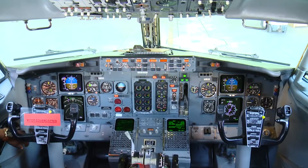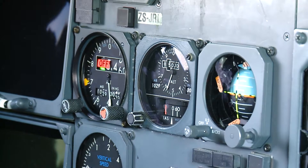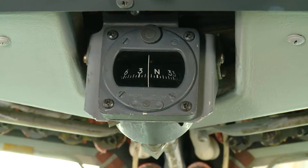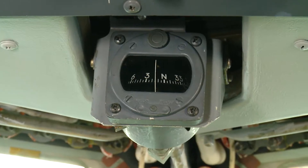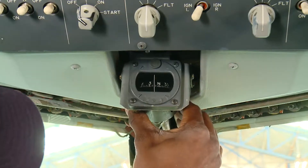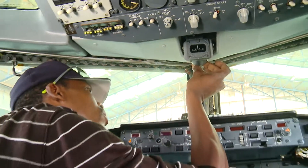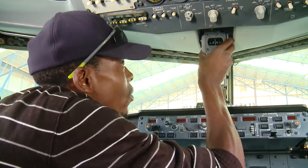The display screens are the same on both sides. The controls and instruments around the main displays are all standby units and selectors, like this standby compass known as the Mickey Mouse, used if the computerized compass fails. Avionicians check there is enough fluid in the Mickey Mouse, as a lack of fluid causes an air bubble, making it inoperative.